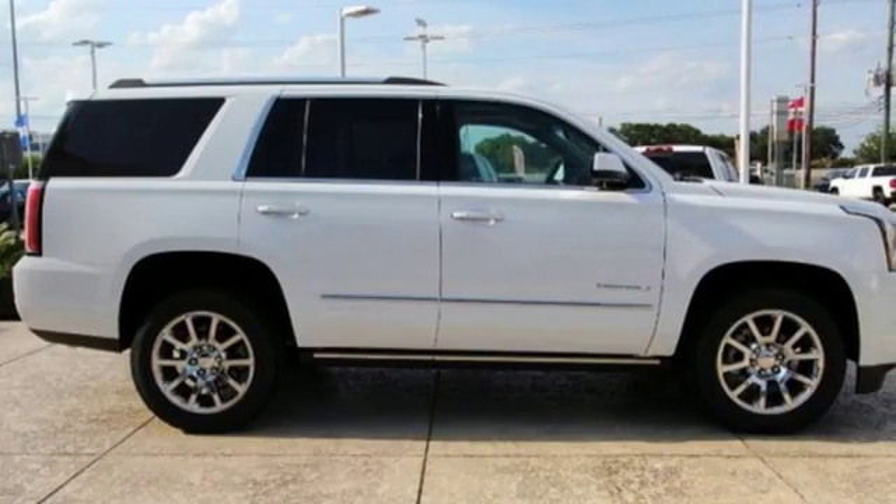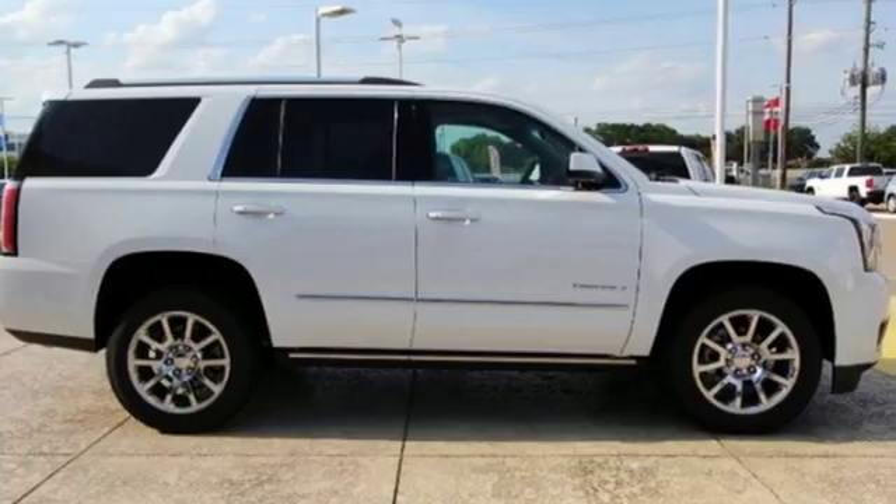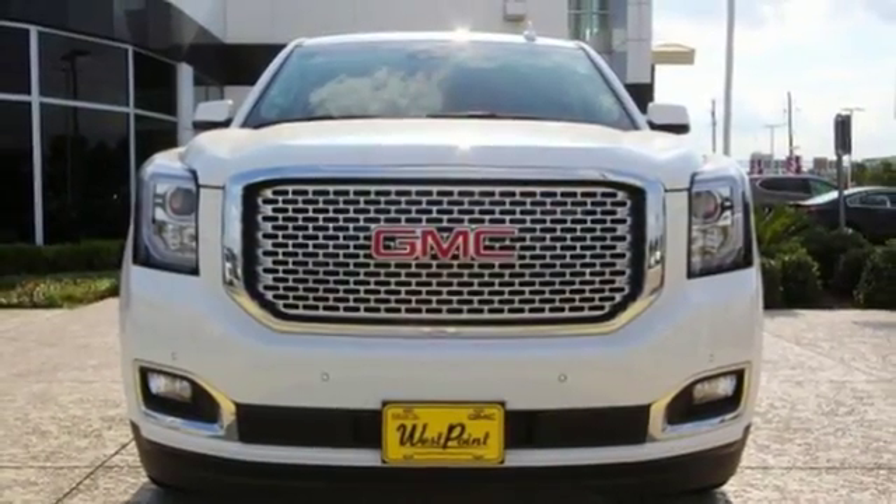Well built, well liked, and well up to the task, this Yukon is ready for a test drive today.